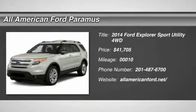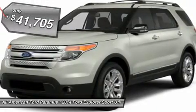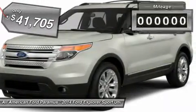The 2014 Explorer. You've got a lot of capabilities to call on in a Ford Explorer. Don't underestimate your choices. And it is priced below $45,000.